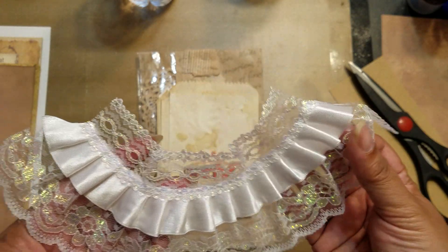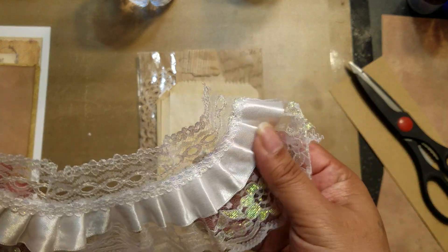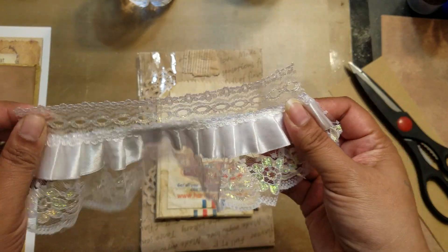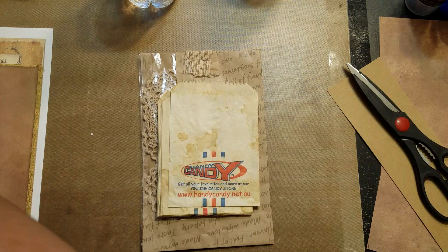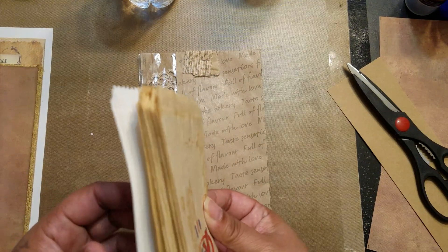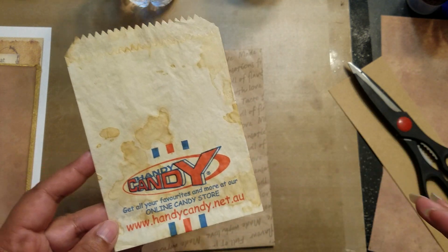Unfortunately I think I might have to hoard this one because it's like one of a kind, and I don't want to use it in a regular journal. But you never know — for now it's all mine, so thank you! So what I ordered was these little candy bags.